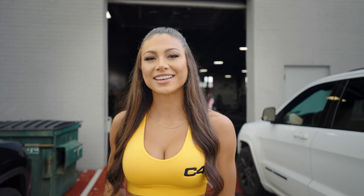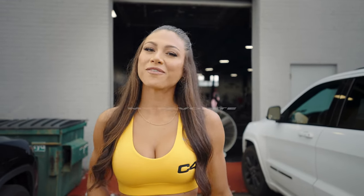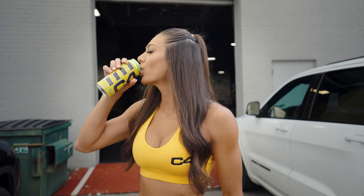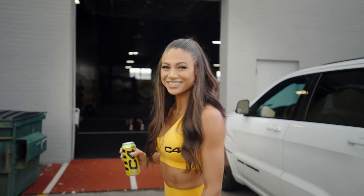Hey guys, Janet Lyug here, your Miss Bikini Olympia Champion and Saluport athlete. Come hang out with me and follow along as I give you the scoop on my favorite glute and leg exercises. Let's go.